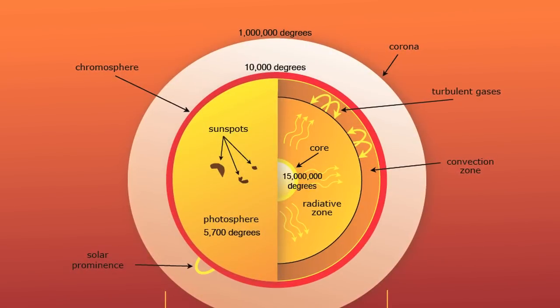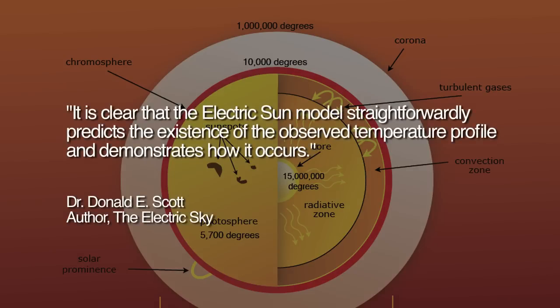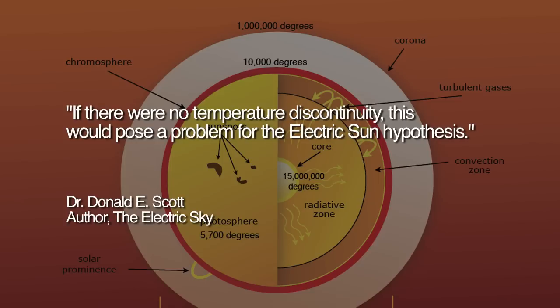On the mysterious nature of the Sun's temperature profile, Scott writes: 'It is clear that the Electric Sun model straightforwardly predicts the existence of the observed temperature profile and demonstrates how it occurs. If there were no temperature discontinuity, this would pose a problem for the Electric Sun hypothesis.'